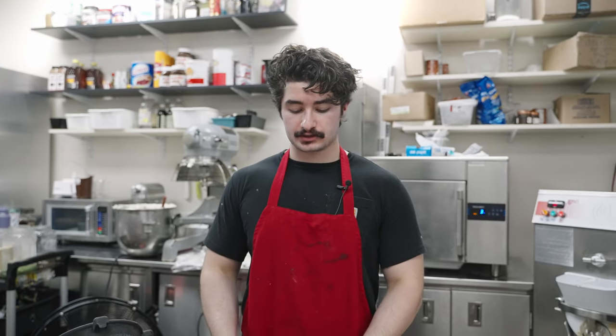All right, we're going to pop this back into the blast freezer and let it set for about 10 minutes. Then we're going to package it up and bring it up to the front so they can go ahead and sell. Thanks for coming in everybody!